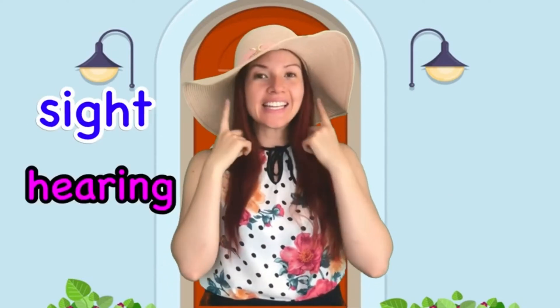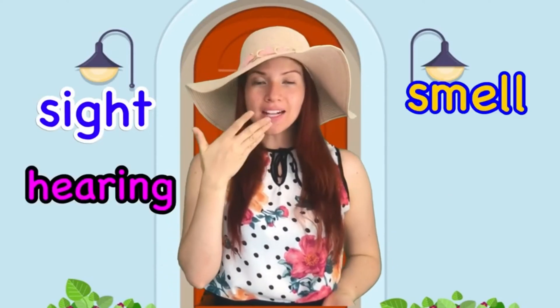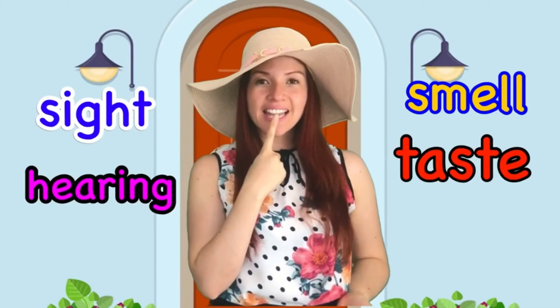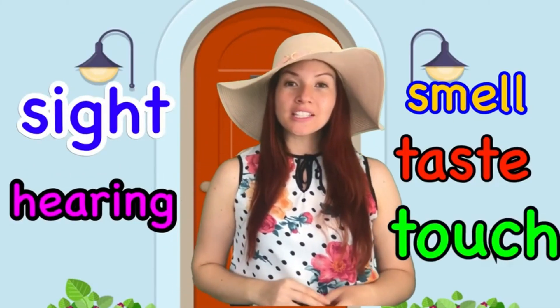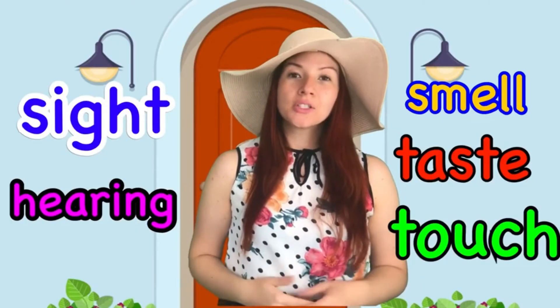Hi little scientists, how's it going? Did you know that we have five senses that help us learn about the world around us? These senses include sight, hearing, smell, taste and touch. Each uses a specific body part to help gather information. Let's learn more about the five senses.